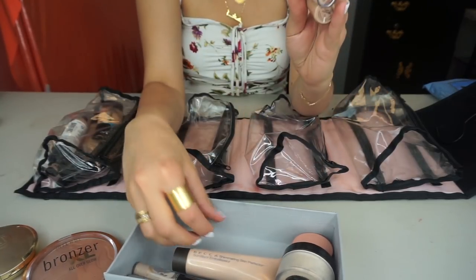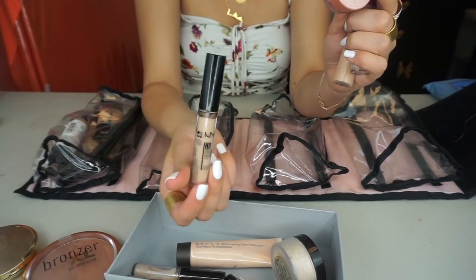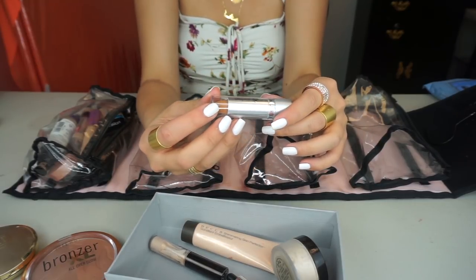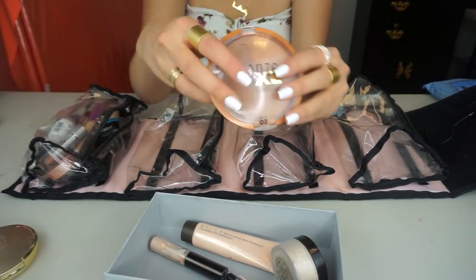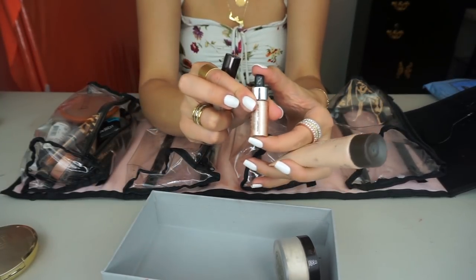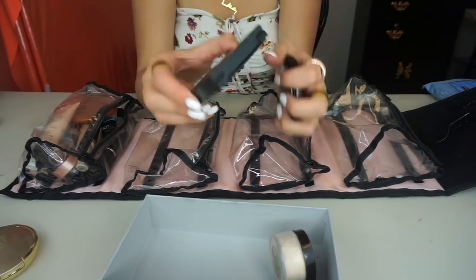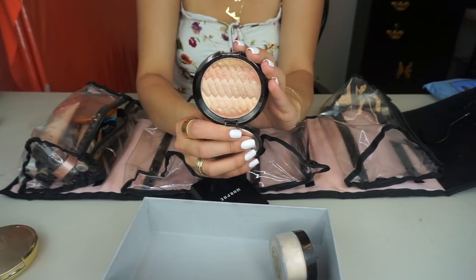For concealers, I'm getting the Tarte Shape Tape and the Maybelline Age Rewind. I also have the Becca Brightener and a dried-up concealer I use to clean up around my lips. I'm using the Jordana Undercover Cream Concealer in 06 Sand to contour — I love it so much I have a brand new backup. For bronzing I have the Milani All Over Glow bronzer. For illuminators I have a Cover FX sample, the Becca Skin Perfector, and the Becca Shimmering Skin Perfector — I apply these before foundation for a nice glow.